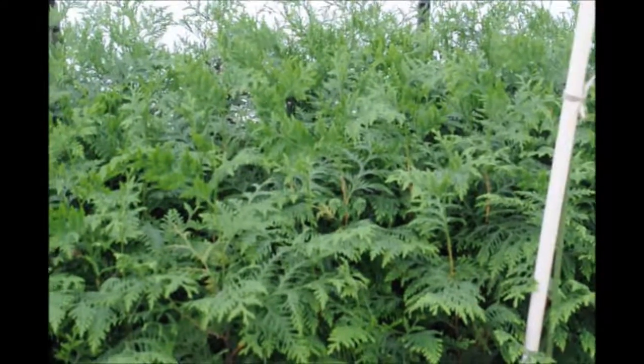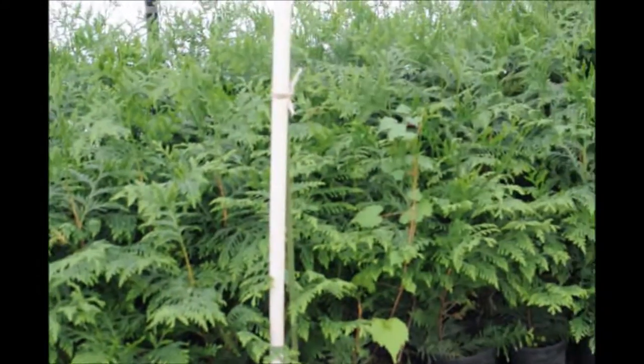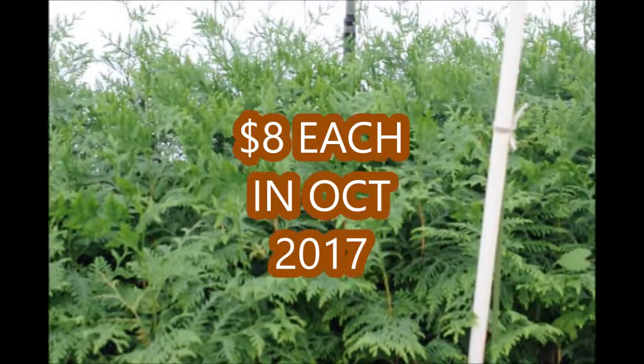These trees are available at Highland Hill Farm for the fall of 2017. They're just eight dollars each, about a foot and a half to two feet high, and they're ready to plant out in your yard.